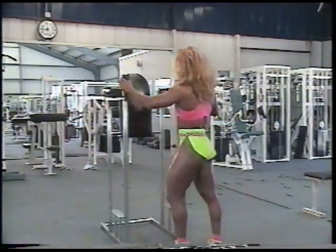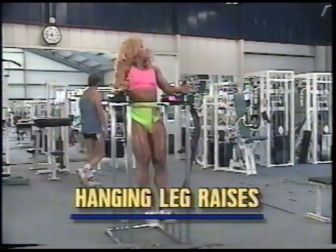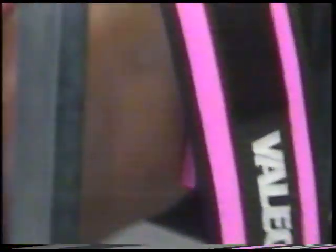My favorite body part to train has always been abs. I am known in Canada as Abby, because as soon as I enter the gym, I walk straight to the ab machine and start my workout. I'm always doing my abs as a warm-up before my workout.